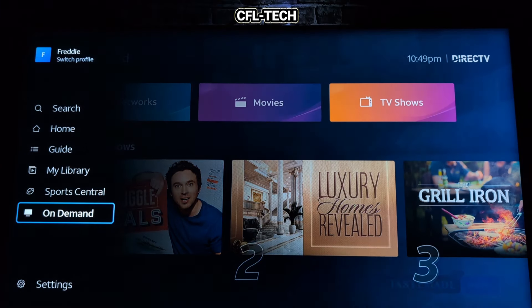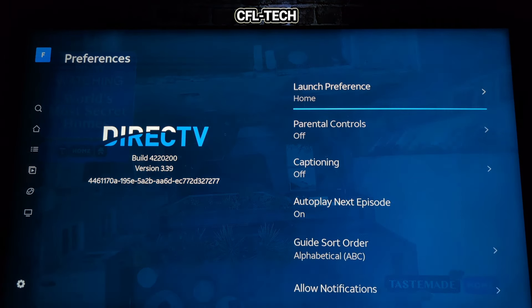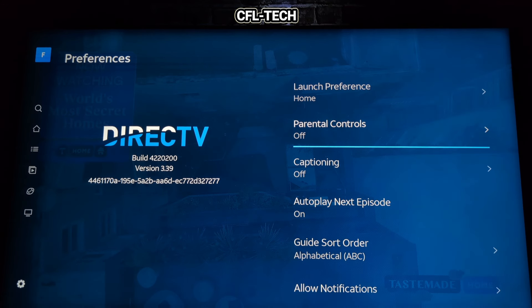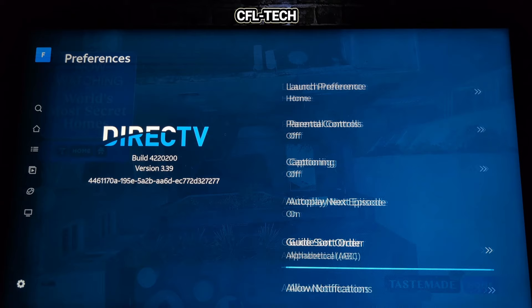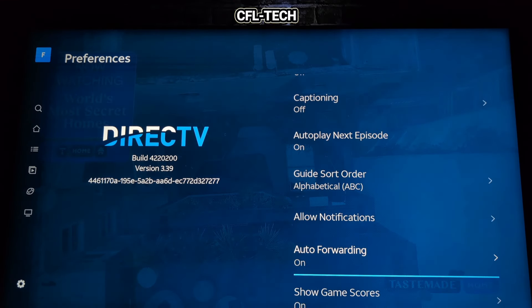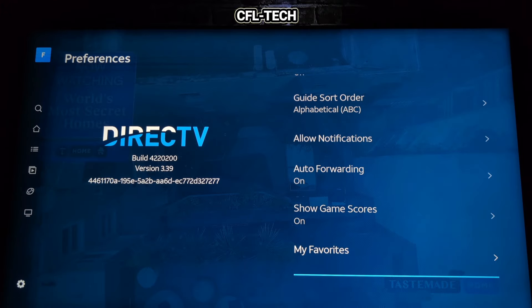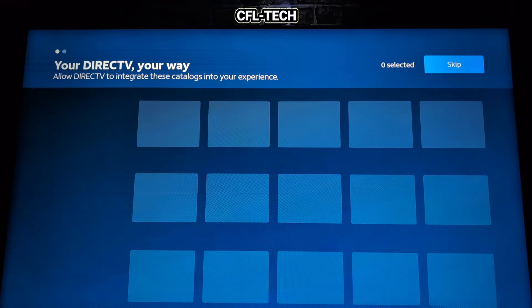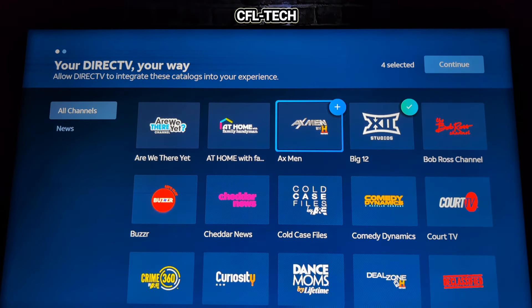Let's go to Settings. Under Preferences you have launch preference, home location, parental controls, captioning, autoplay next episode, guide sorting by alphabetical or numerical, and allow notifications. There's also an auto-forwarding option for sports and non-blacked-out content — more relevant for the paid service with ESPN and similar channels. You can show game scores, and under My Favorites you can select your favorite channels from the full channel list.